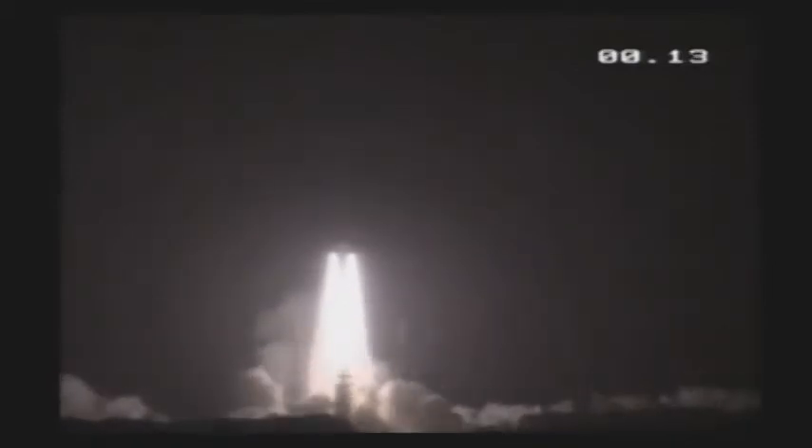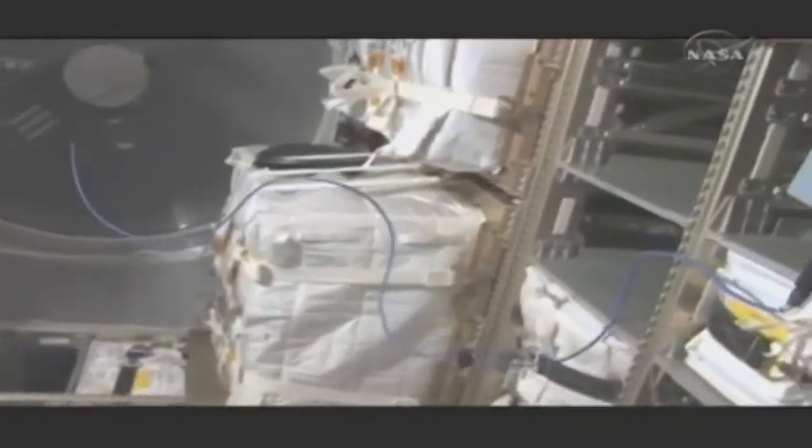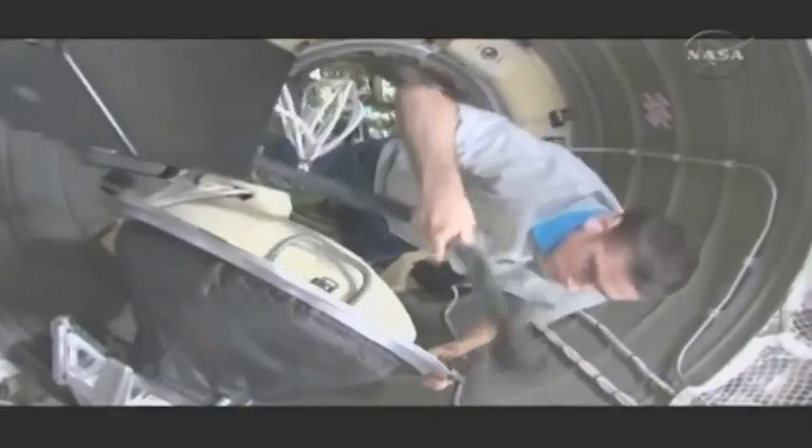Ariane 5 also launched Europe's automated transfer vehicle, the ATV dubbed Jules Verne. After remotely and safely docking with the ISS, the cargo vessel and space tug served as an integral part of the orbital complex during five months before its successful destructive re-entry over the Pacific.